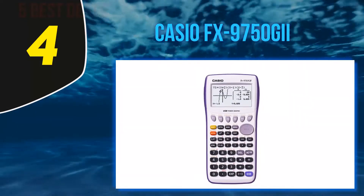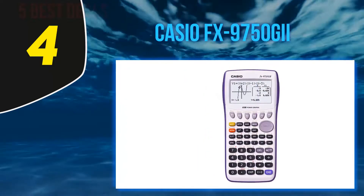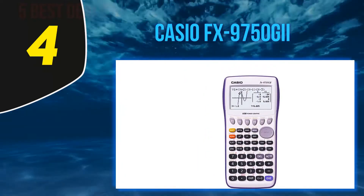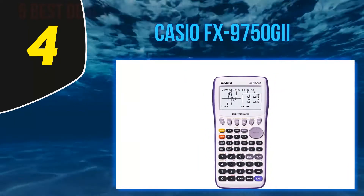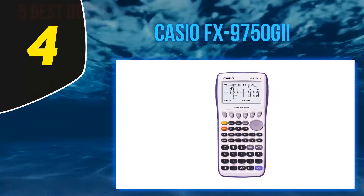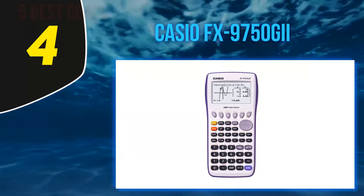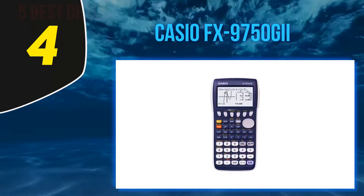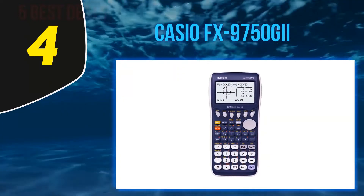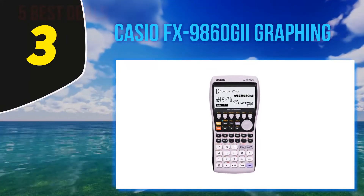Test takers can also benefit from the Casio graphing calculator — it's approved for use on the SAT, PSAT, and college entrance exams, as well as AP tests. The FX-9750GII requires four triple-A batteries and includes built-in USB functionality for connecting with other devices.